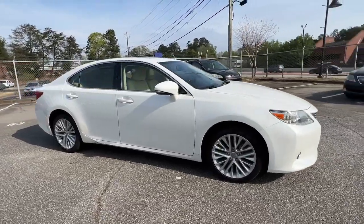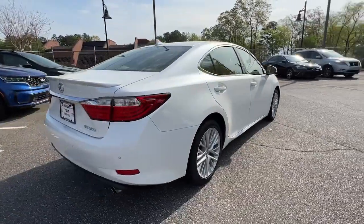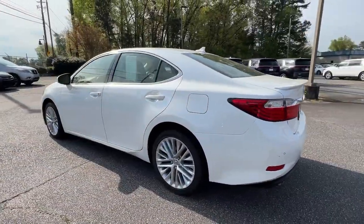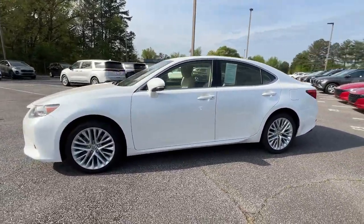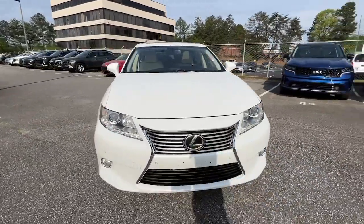Introducing the 2013 Lexus ES. With less than 70,000 miles on the odometer, this vehicle stands out from the rest. Enjoy a tour of this stylish Lexus ES, the spacious midsize luxury sedan with alluring coupe-like lines and a tranquil cabin.